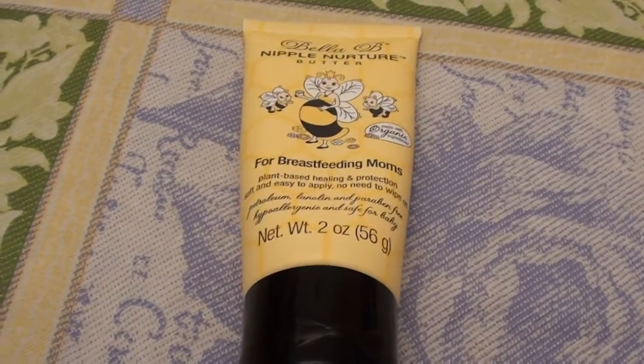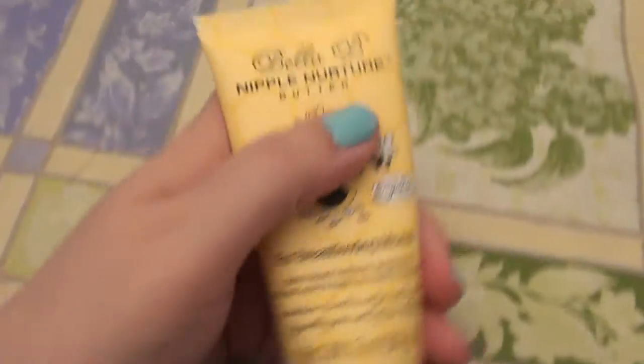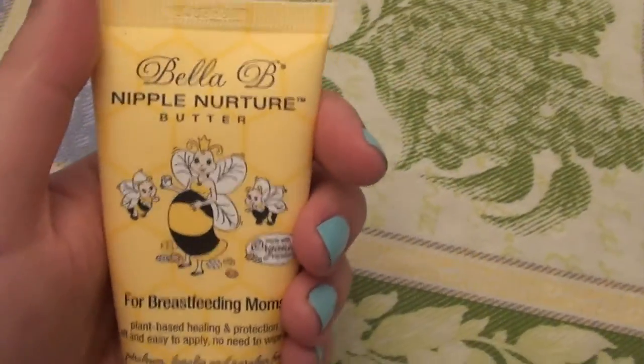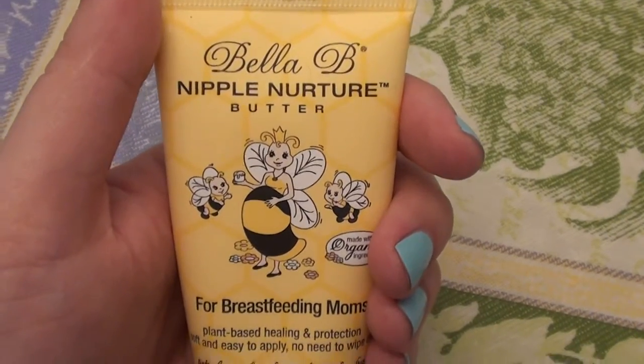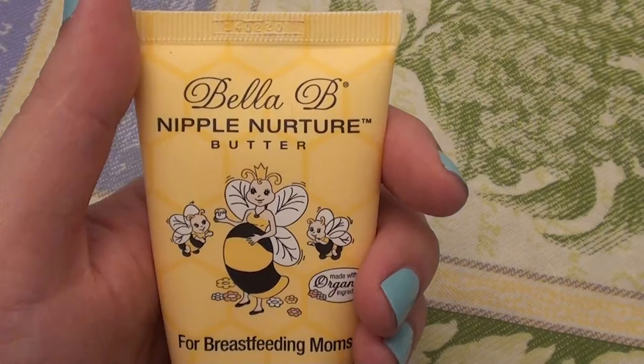Hello everybody out here on YouTube. It is I here, Real Beautiful Bitty. I'm going to be doing a product review for you here today, and this is a product that I have absolutely been loving. I've been using this for about a month so far, and I love this product. So let's go ahead and get started.